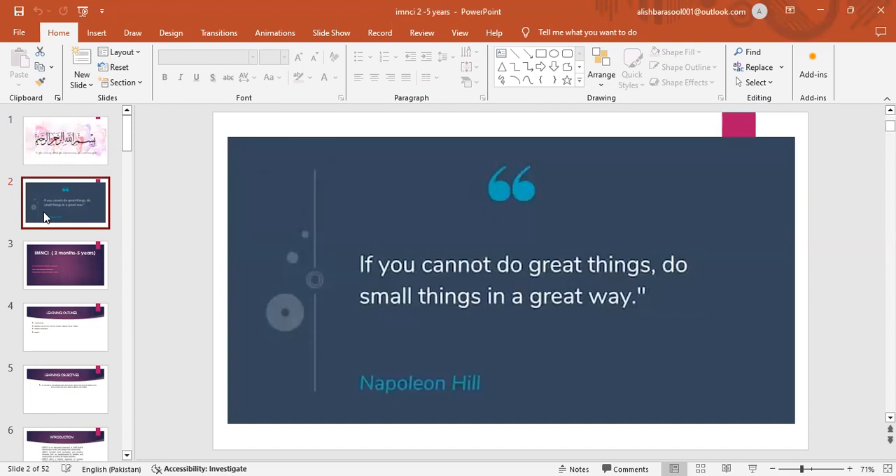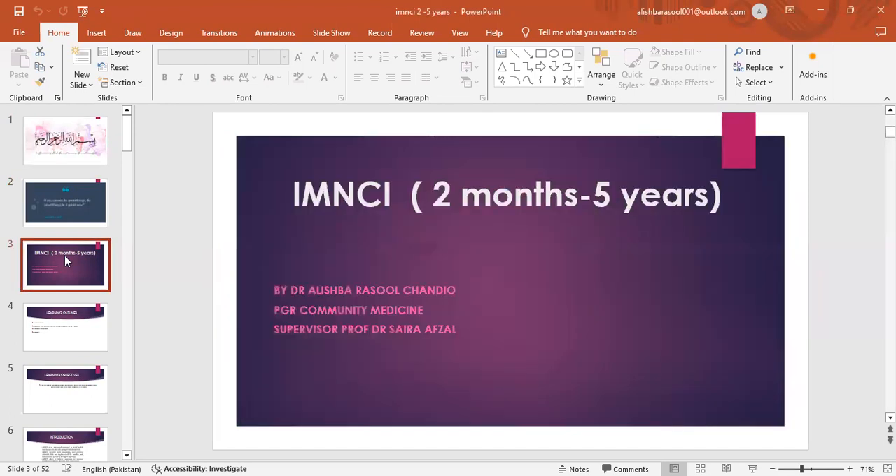If you cannot do great things, do small things in a great way. I am Dr. Alishpa Rasool and today I will be presenting IMNCI 2 months to 5 years, under the kind supervision of Prof. Dr. Saira Afzid.